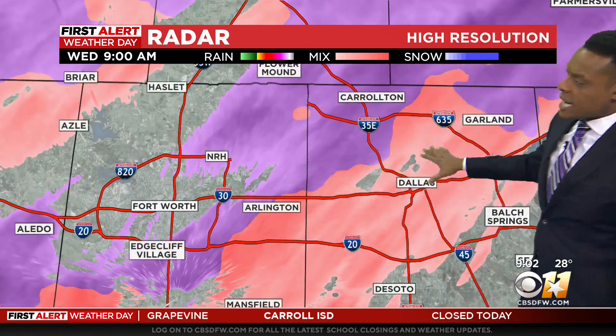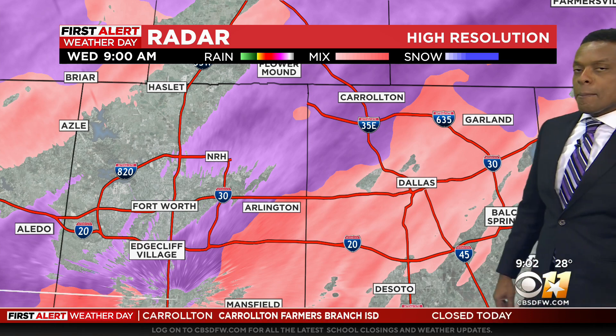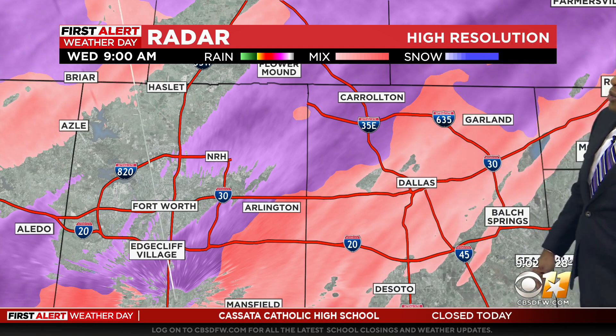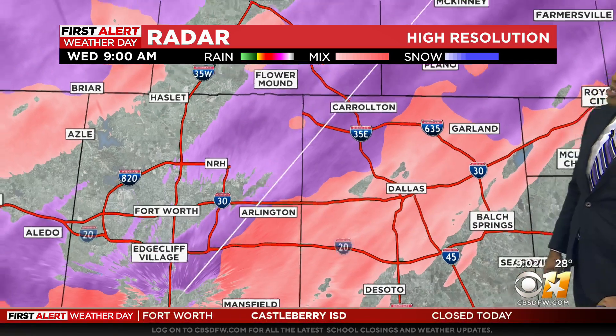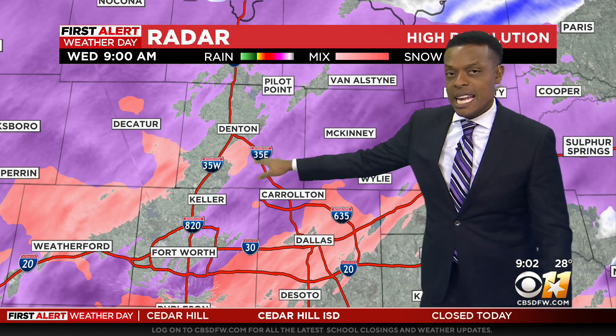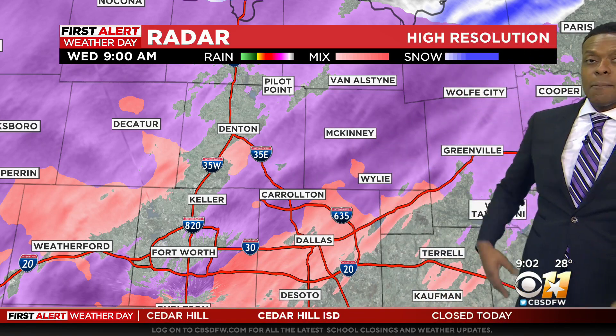Looking at First Alert Radar toward Tarrant and Dallas counties, we're really seeing much of that mix there with sleet and freezing rain toward Arlington, parts of Fort Worth, toward downtown Dallas, Carrollton, even toward DeSoto and Mansfield. You'll see even farther to the north toward McKinney and even Denton — we're seeing that mix of precipitation.